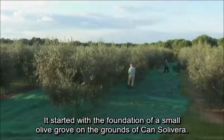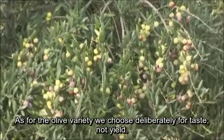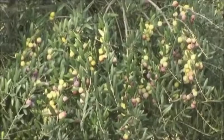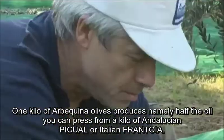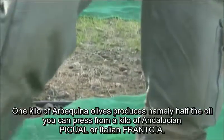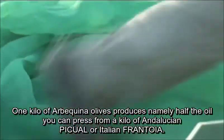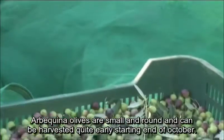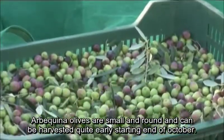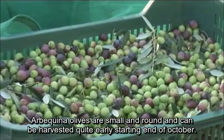It started with the foundation of a small olive grove on the grounds of Can Solivera. As for the olive variety, we chose deliberately for taste, not yield. One kilo of Arbequina olives produces namely half the oil you can press from a kilo of Andalusian Piqual or Italian Frantoia. Arbequina olives are small and round and can be harvested quite early, starting end of October.